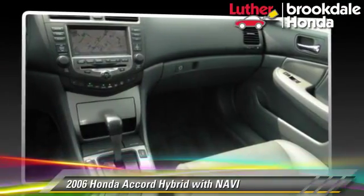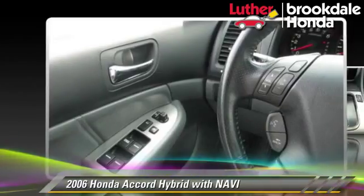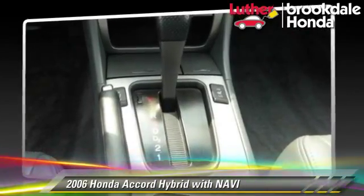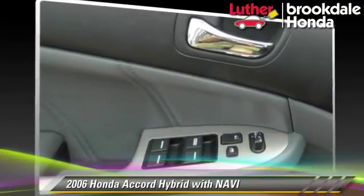Safety features include side airbags, traction control, and ABS. Comfort and convenience features include satellite radio, heated seats, and navigation system.